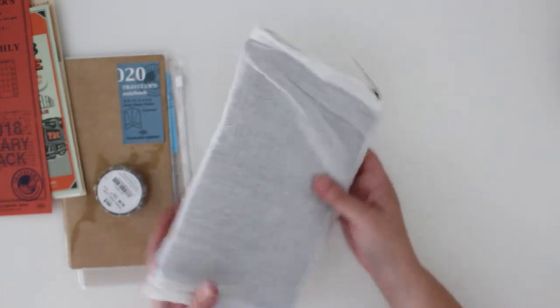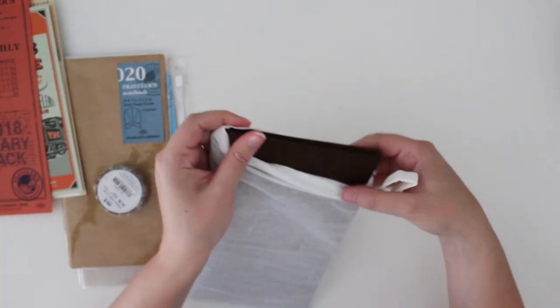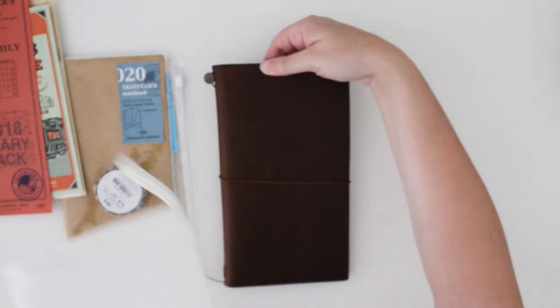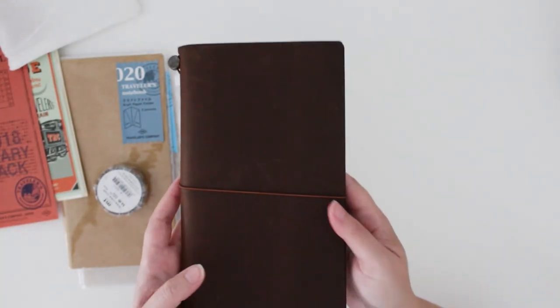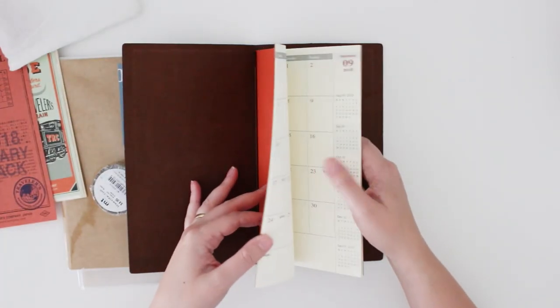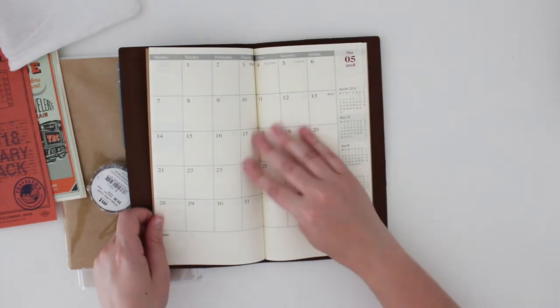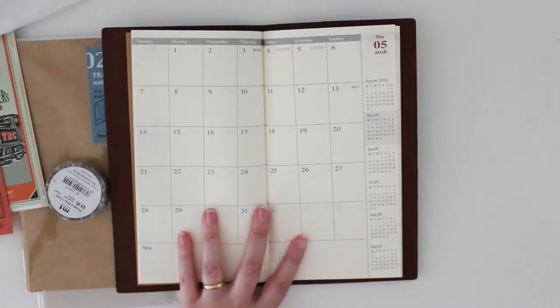I went for the chocolatey brown color journal. It's a beautiful dark color. It's got little bookmarks, and when you open it up there's an insert inside so I can decorate the little monthly spreads with some stickers or planner stamps.